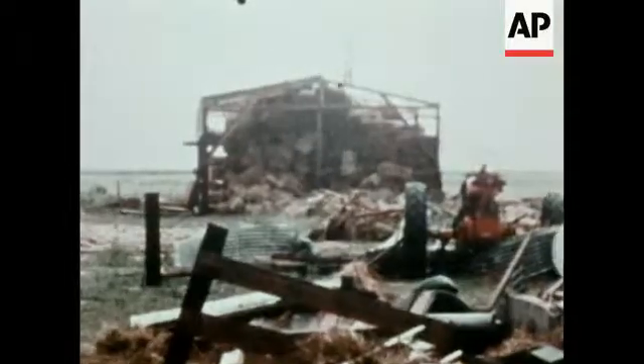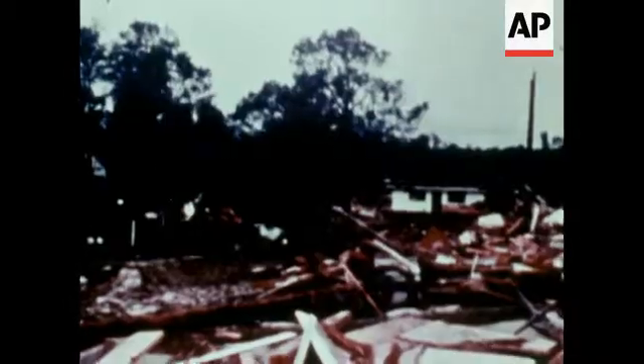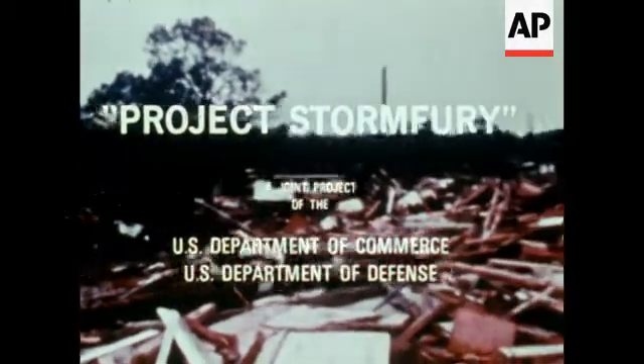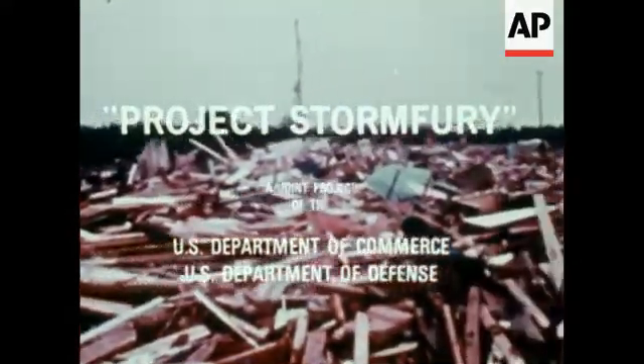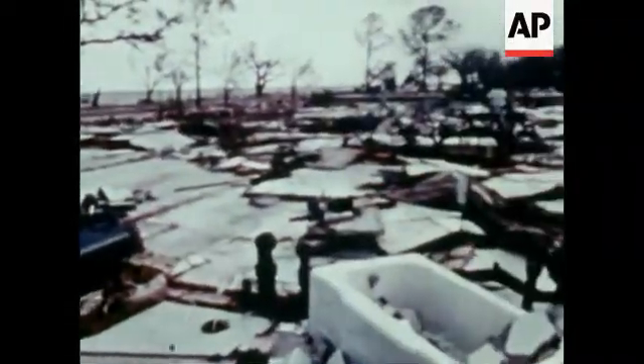Is there a way? Project Storm Fury, a joint effort of NOAA, the Navy, and the Air Force, is designed to try to find one.